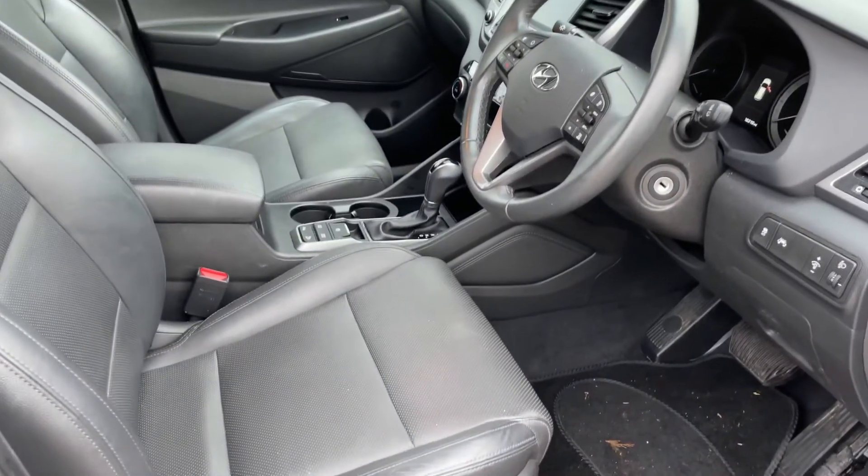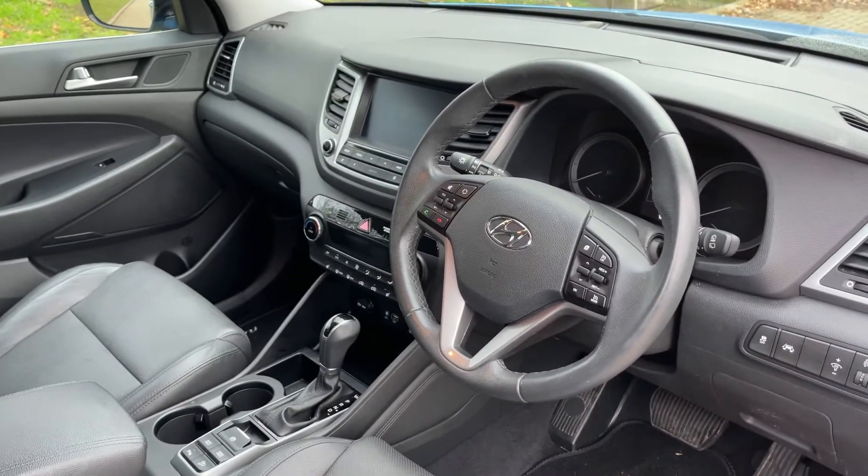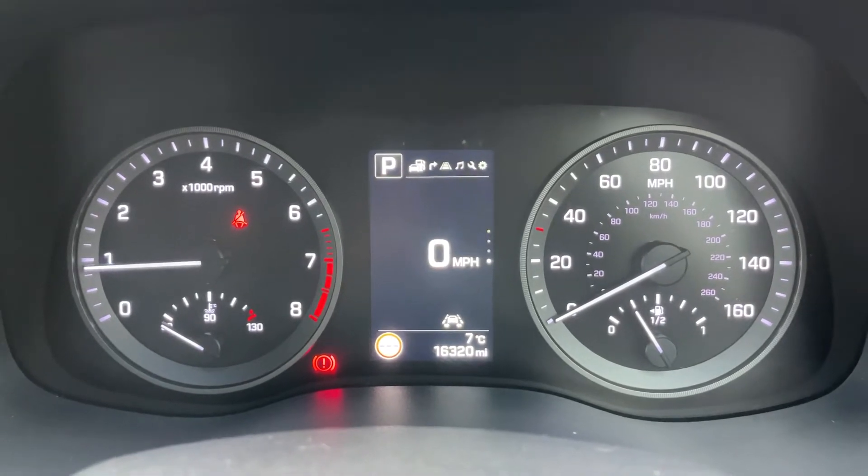Just briefly before we climb in, viewing the interior from this exterior point of view, there's plenty to cover from the dashboard, so let's hop in and do that now. Inside the car we're going to start with the dials — on the left hand side we have the rev counter.